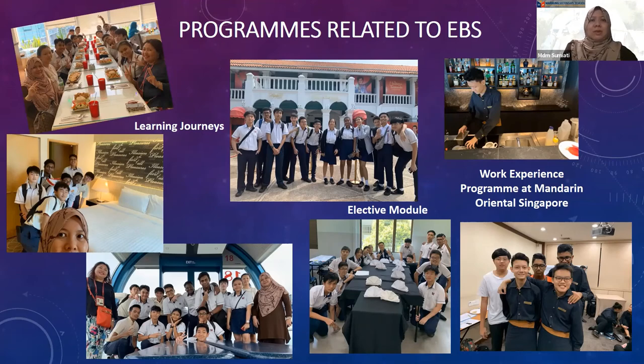We also conduct elective modules relevant to EBS, where students are able to acquire some hands-on knowledge in table setting, napkin folding for the hospitality industry, and how attractions in Singapore provide excellent customer service to their visitors.